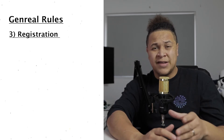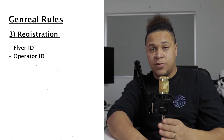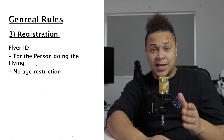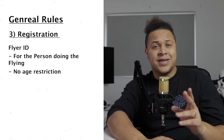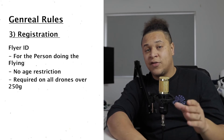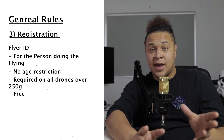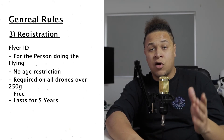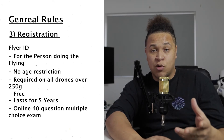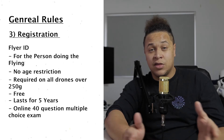The third rule is registration — referred to as DRONES or DEMARS. Registration is made up of two types: the Flyer ID and the Operator ID. The Flyer ID is for the person doing the flying. There used to be an age restriction of at least 12 years old, but since January 29th 2021 they've removed that — there is now no age restriction at all. All drones above 250 grams need a Flyer ID. It's completely free from the CAA, lasts five years, and requires completing an online course and a 40-question multiple choice exam with a pass mark of 30.